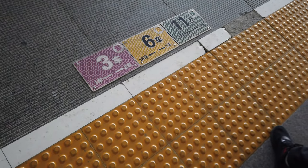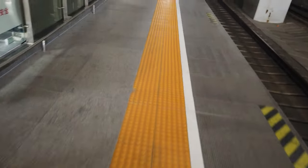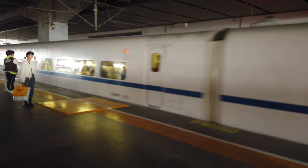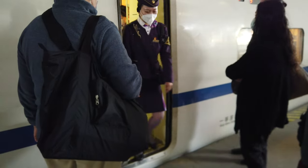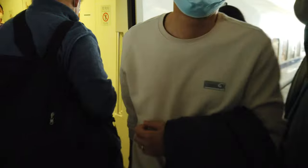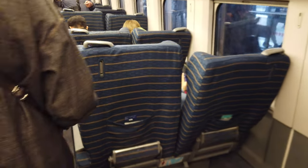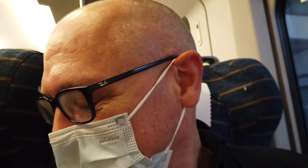So that's first class for you. I don't really see a massive amount of difference - there's more legroom and the seats are slightly nicer, but not really that much of a difference.